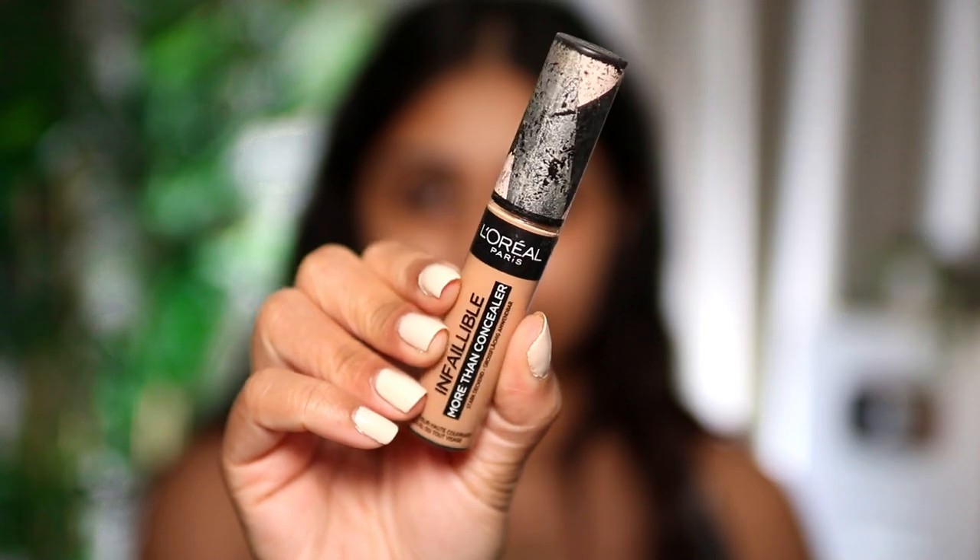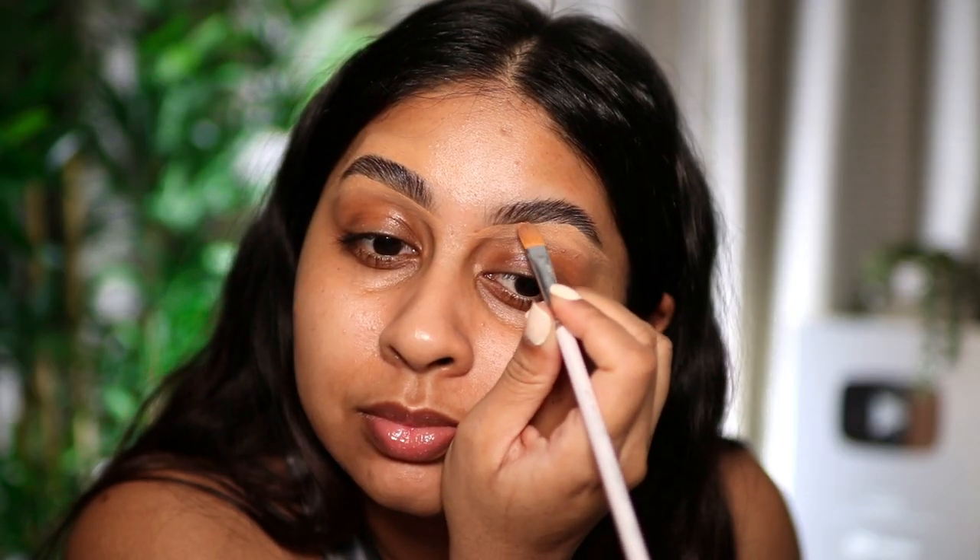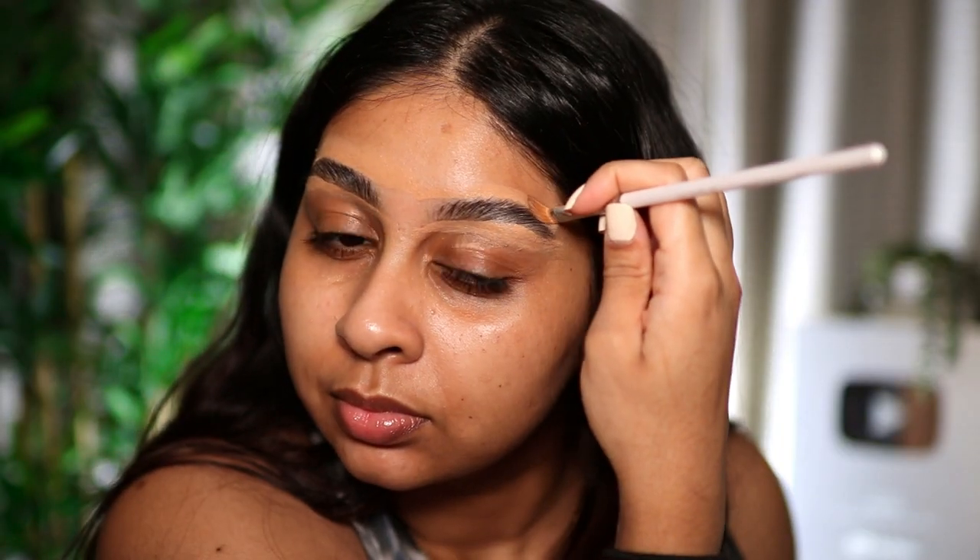I'm gonna have a full brow tutorial for you guys very soon, it's so easy, so make sure to subscribe to stay tuned for that. We're gonna carve the brows in with some L'Oreal More Than Concealer in the shade Toffee — this just does the job and carves them right up.